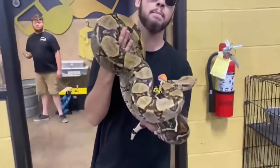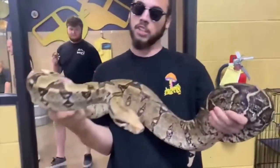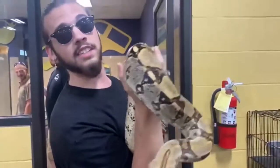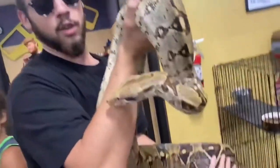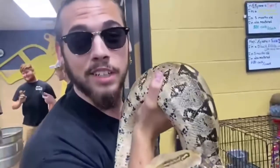So we're here with a big big redtail — I think this is probably the biggest redtail that I've ever seen in person, to be honest with you. I'm not sure about the length, but they're telling me about 65 pounds, and this snake feels 65 pounds. This thing is absolutely amazing, it is huge — way bigger than mine, but you know mine's gonna get there too one day. This snake is just absolutely incredible, such a big nice baby.